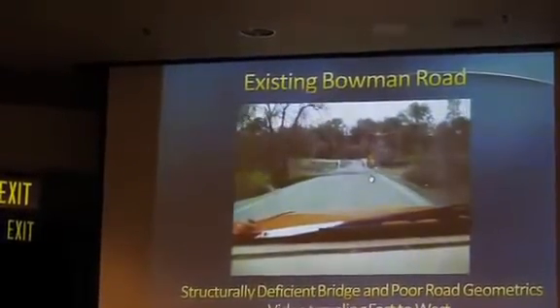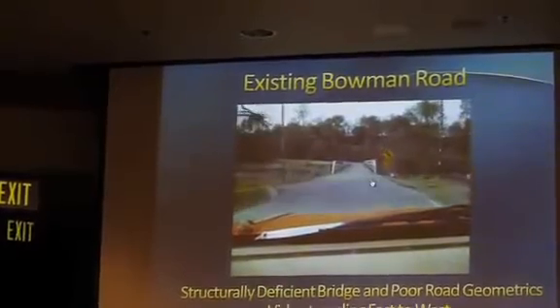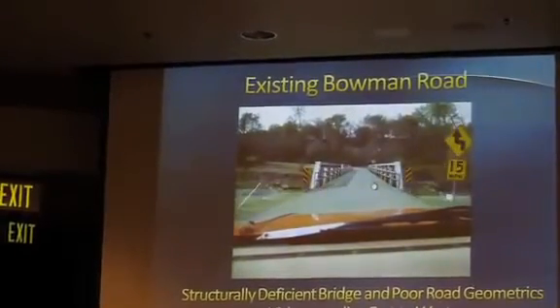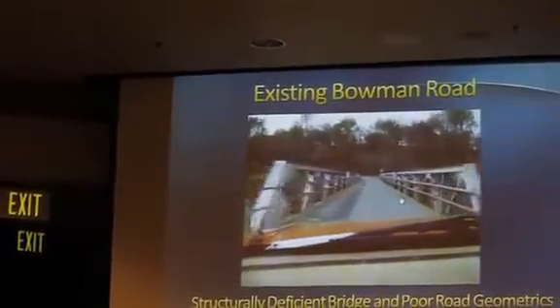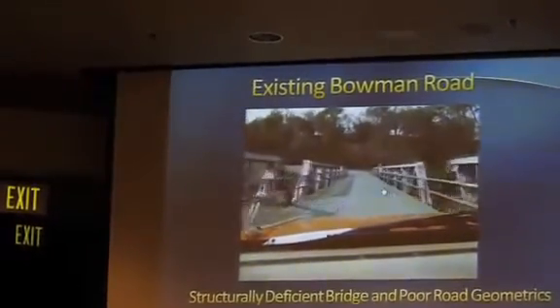When people come up to this bridge, most people slow down and stop right about here and kind of watch to see if there's any vehicles coming down. It's certainly only one vehicle that can travel at any time.